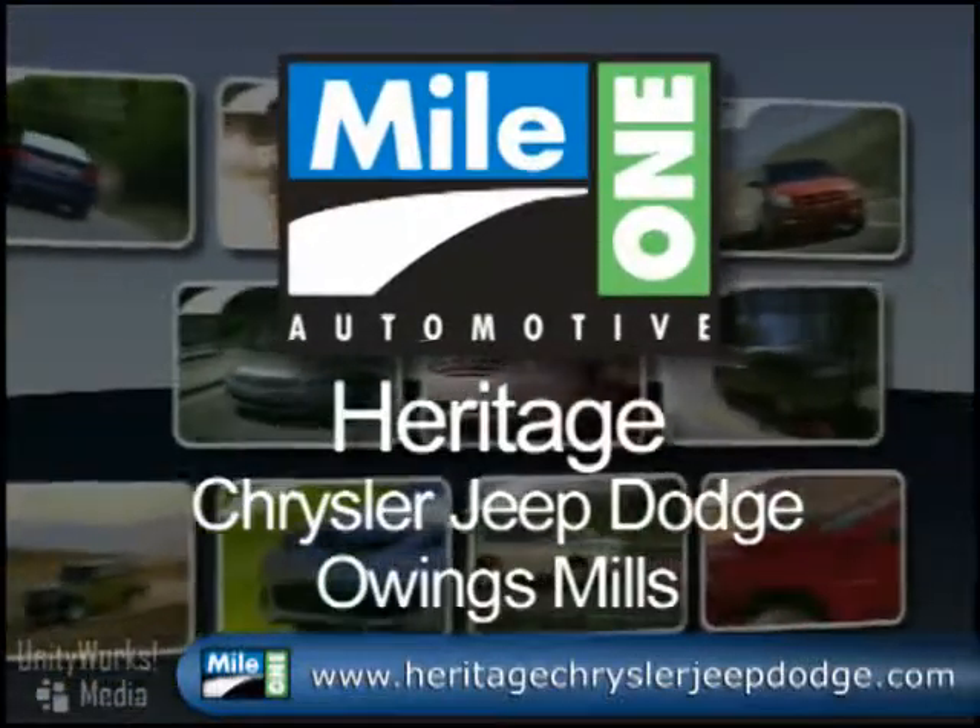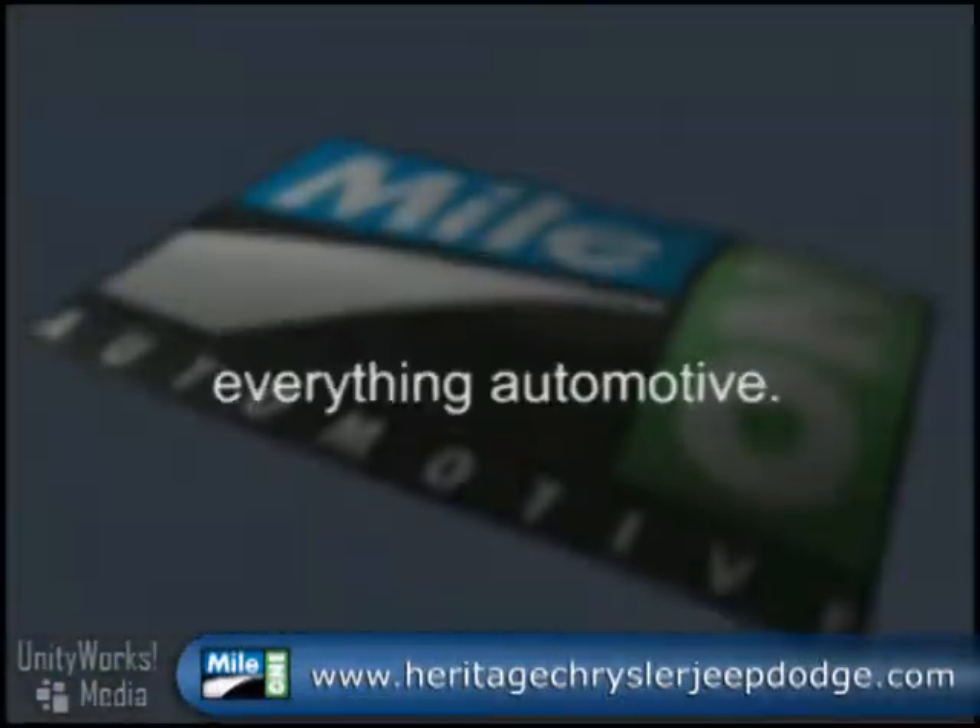Mile One Heritage Chrysler, Jeep, Dodge, Owings Mills. Everything automotive.